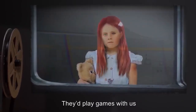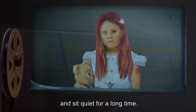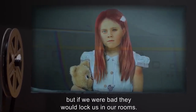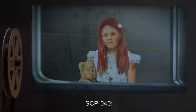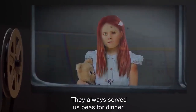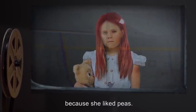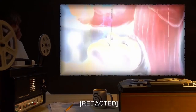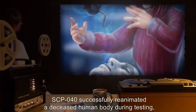Dr. Habernathy: And what did they do for you? SCP-040: They'd play games with us and teach us things, and sometimes they would make us wear these dumb helmets and sit quiet for a long time. Sometimes they'd put a movie on for us if we behaved, but if we were bad they would lock us in our rooms. Dr. Habernathy: Can you tell me anything else? SCP-040: They always served us peas for dinner, and I hate peas, so I always gave mine to Five because she liked peas. But I think green beans are better.